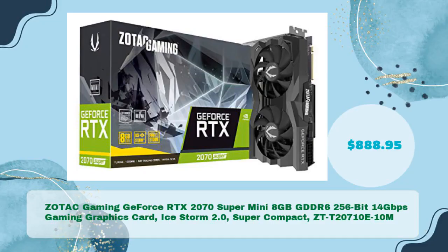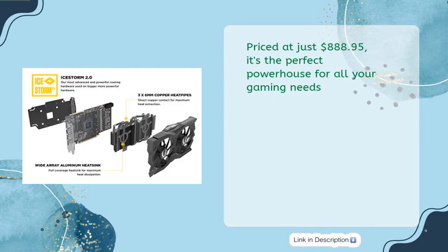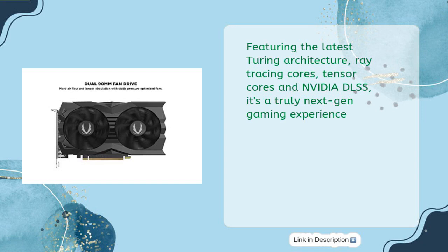Introducing the Zotac Gaming GeForce RTX 2070 Super Mini, 8 gigabytes GDDR6, 256-bit, 14 gigabits per second gaming graphics card with Ice Storm 2.0 super compact cooling, model ZTT-20710E10M, priced at just $888.95. It's the perfect powerhouse for all your gaming needs.